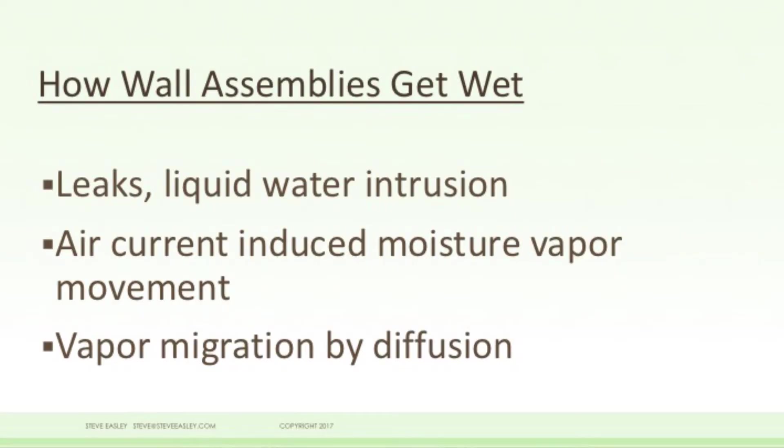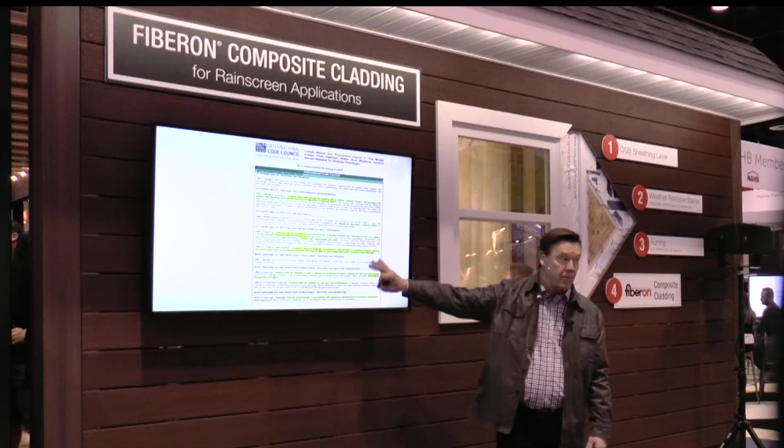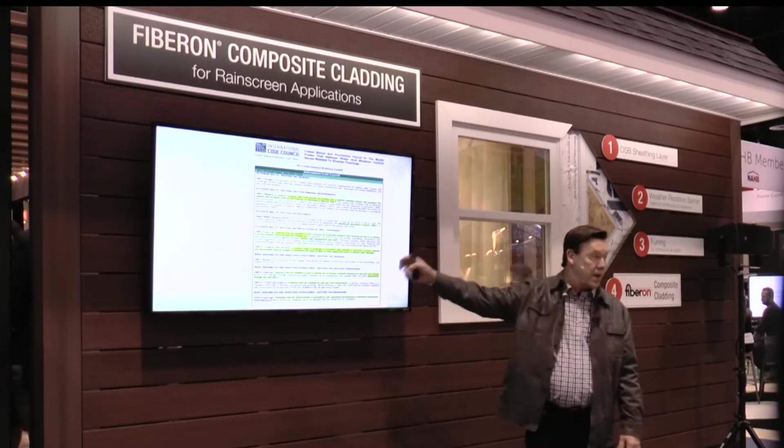Most water leaks in wall systems are around windows and doors, flashing systems, and interior moisture. Interior air contains moisture, and when that moisture comes in contact with a cold surface, we can have lots of problems. The building codes — this is an excerpt from the 2012 IRC — have gotten substantially stricter with regards to flashing requirements and having wall systems with the capacity to drain and dry. The codes now have specific flashing requirements and also reference rain screens.